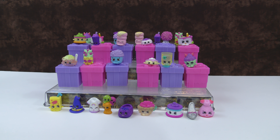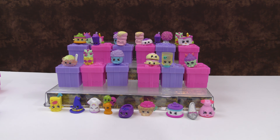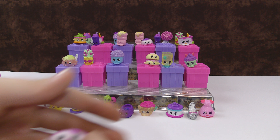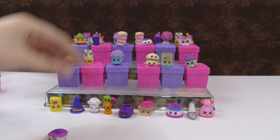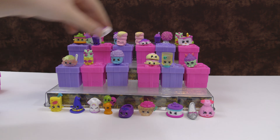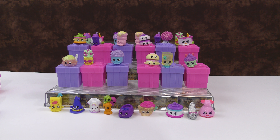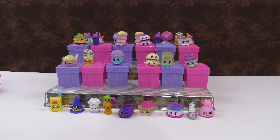Then we have some more pancakes — this is Jan Pancake, and it goes right on top of Dan Pancake. And then we have Dan Pancake but in a different color, so if we put this right up here then we'll have two of the Topkin Shopkins. In this pack we have two mystery ones in gift boxes — so hopefully we get a pancake.